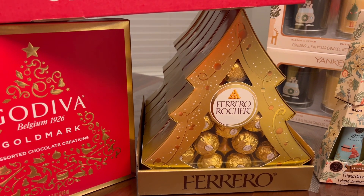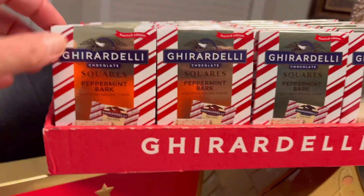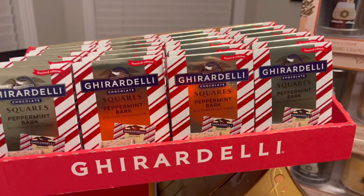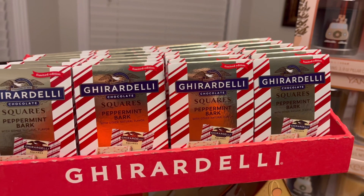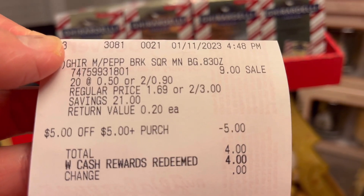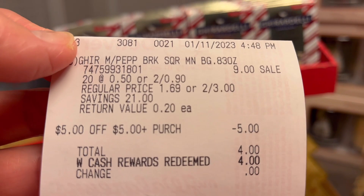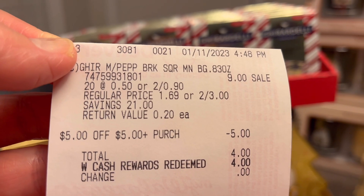Next I got the Ghirardelli Chocolate Squares Peppermint Bark — the small ones. The box is full and they are 2 for $0.90. I got 20 in total, so $9.00 total. Again I used a $5 store coupon and $4 in Walgreens cash rewards and paid zero out of pocket. Regular price is 2 for $3.00, and I paid 2 for $0.90.